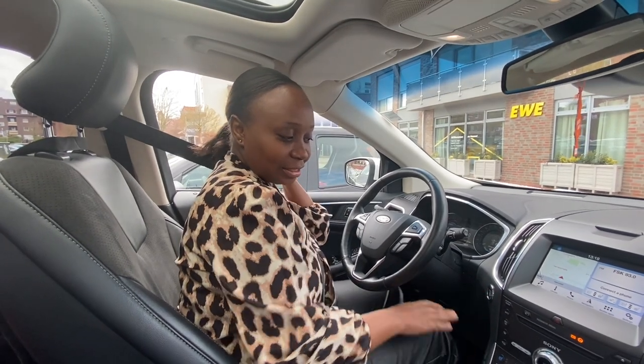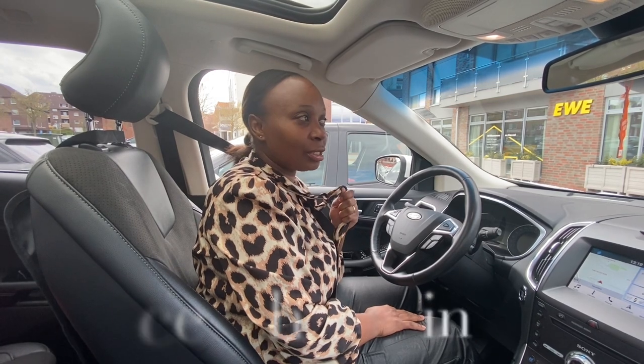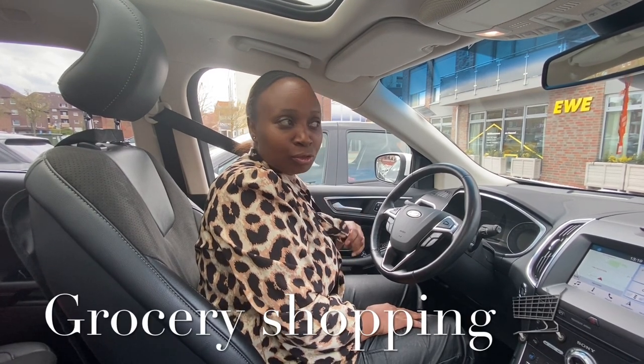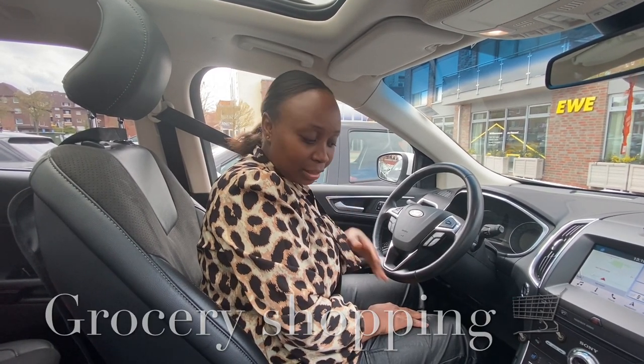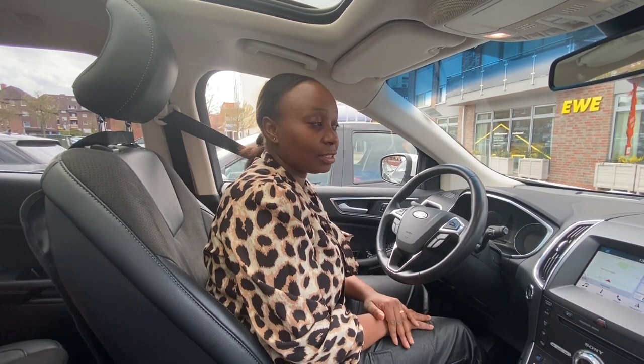Hi guys, welcome back to my YouTube channel, and welcome if it's your first time here. My name is Ruth Kim, and today as you can see from the title, we are going to go shopping. It's Thursday and from tomorrow we are starting the Easter weekend, so we need food and food stuff for Easter.